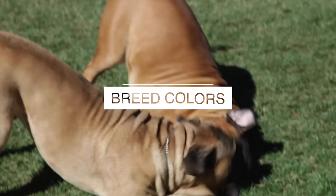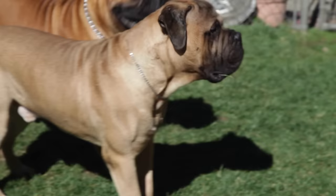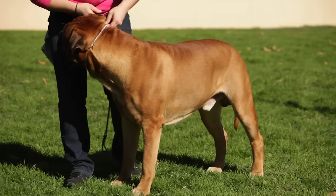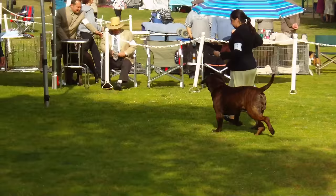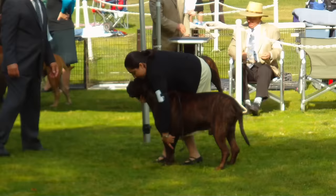Number three: the Bull Mastiff coat comes in three colors — brindle, fawn, and red. The fawn can vary from a light brown to a dark reddish brown. The red can range from a light red fawn to dark rich red. And the brindles are black stripes overlaid on red or fawn, with the allowance for some white markings on the chest.